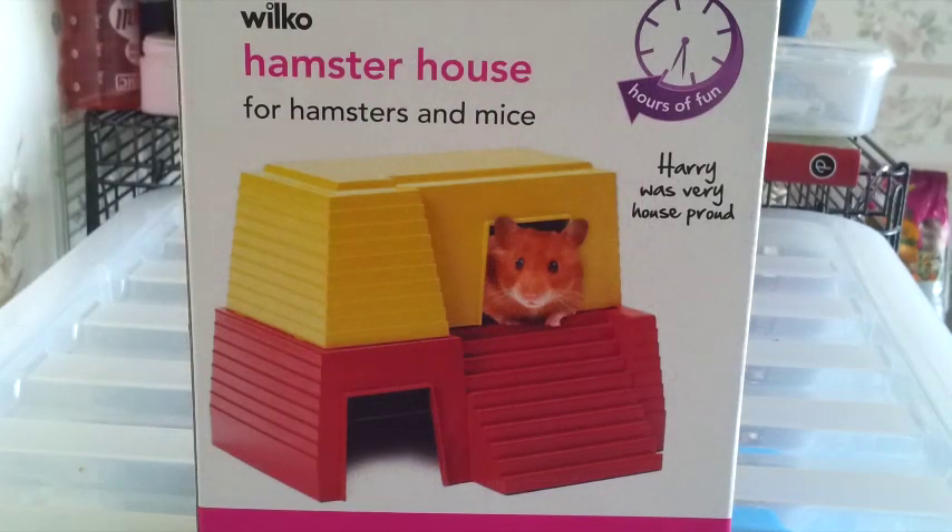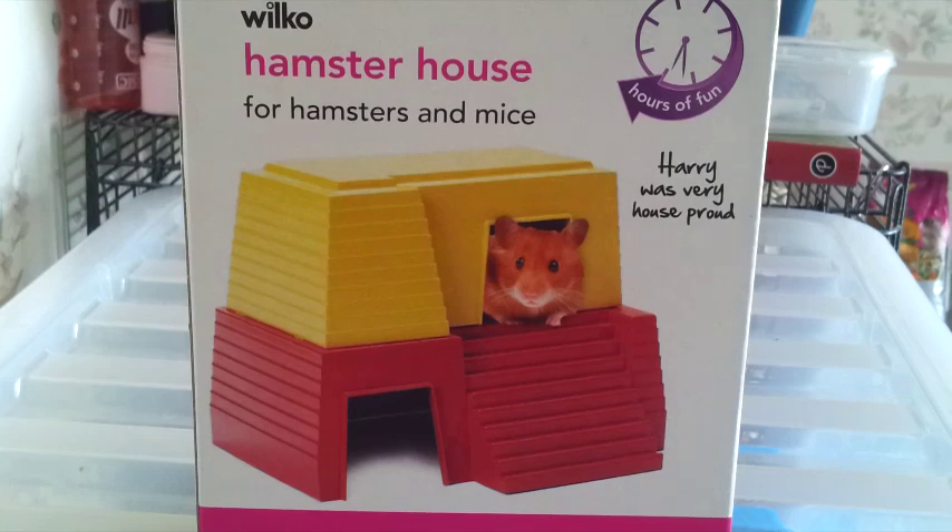Moving on to what I bought from Wilco's — the first thing I picked up was this hamster house for hamsters and mice. It comes in two parts and you can clip the top onto the bottom. I thought this would be really good for Munchkin because she loves to hide and doesn't have that many hiding places at the moment. It's a good size for her — she can hide in either the top or bottom compartment. I've been wanting one of these for a while and had a bit of spare money, so I went ahead and got it. This was £3.50.